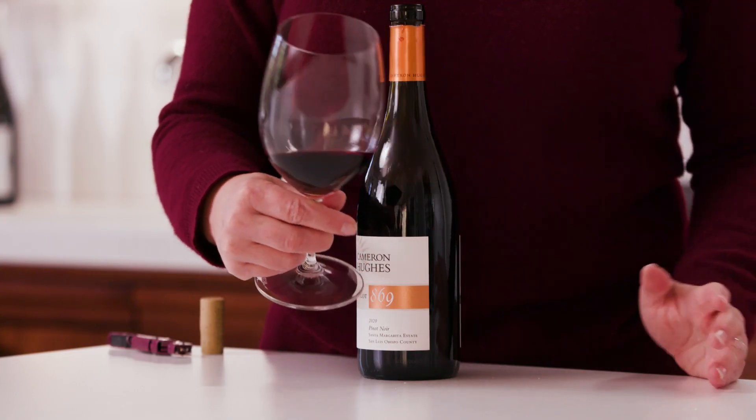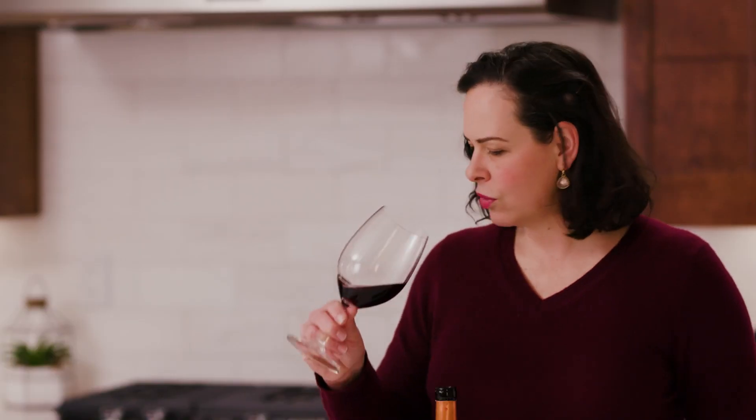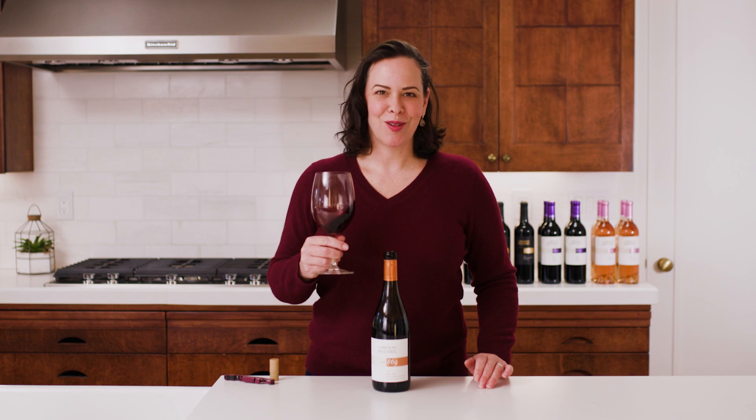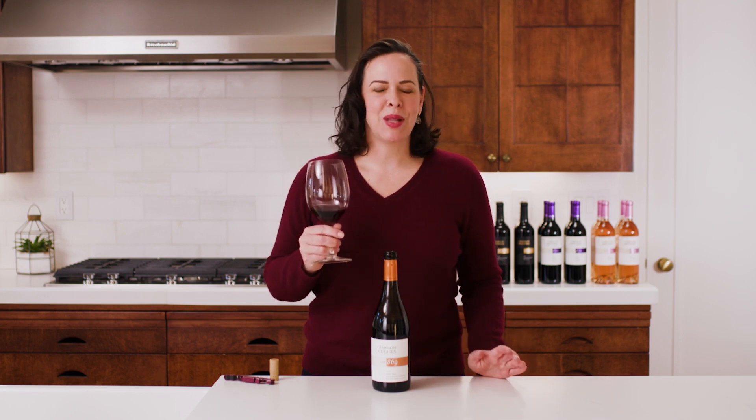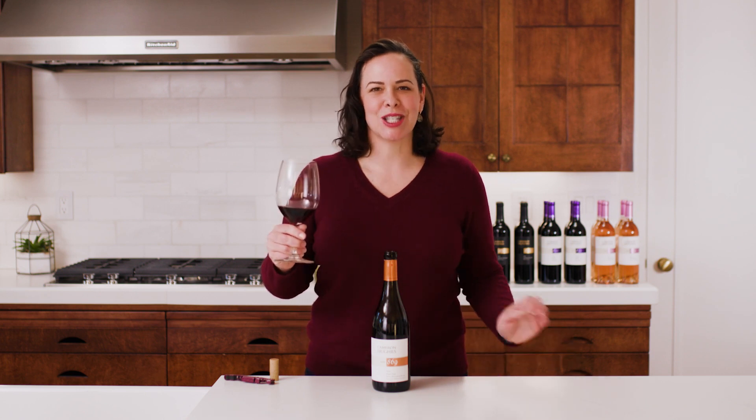And what is that doing? It's showing up in the glass with this great delicate ruby color, this classic California Pinot Noir nose of blossoms and violets and black cherry and tea and spice. It's really heady on the nose.